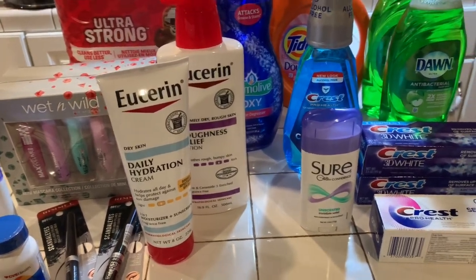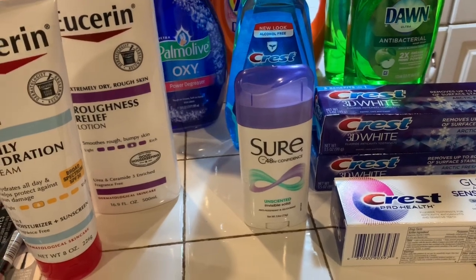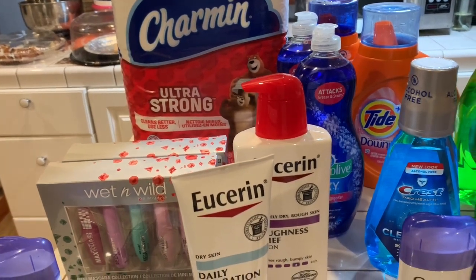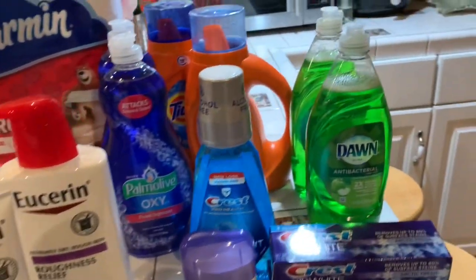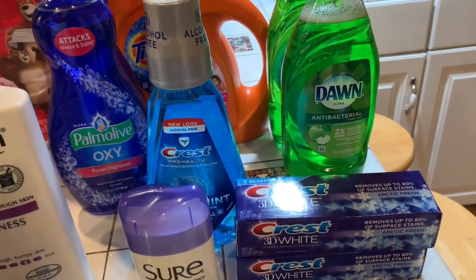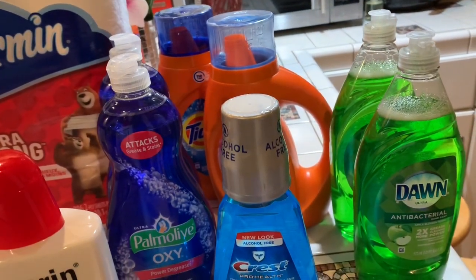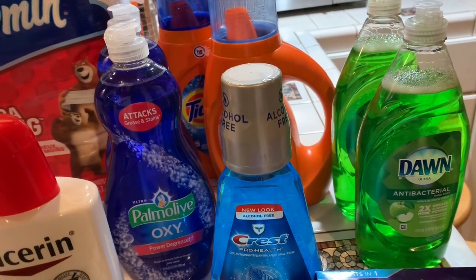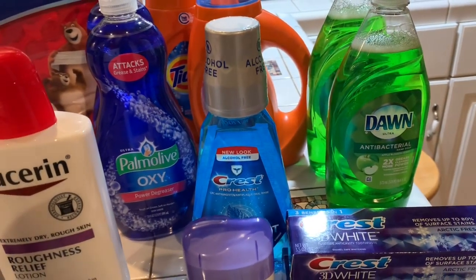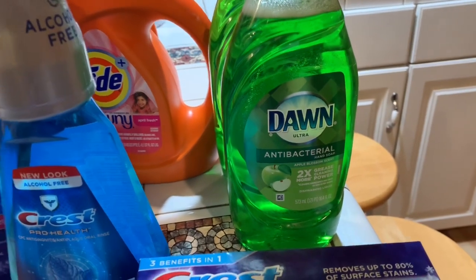The next deal I did was on the Shure deodorant — it's $2 and you get $2 right back in extra care bucks. The next one was the Charmin at $9.99, and there are 50 cent coupons for that. I bought the Dawn dish detergent at $2.69 — I bought two of those. Then I got the Tide at $5.94. Then I bought the Palmolive — I bought one at $3.99 and got the other one free, and these are the larger sizes.